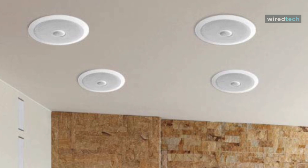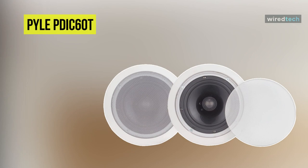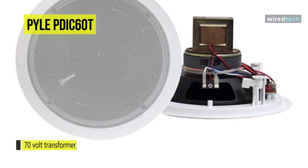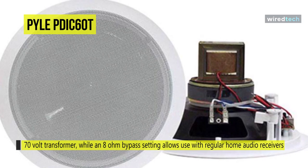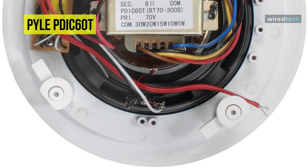Up next is the Pyle PDIC 60T ceiling and wall mount speaker. It offers a 6.5-inch mid-bass speaker, a 1-inch high-temperature voice coil, and a directable 1-inch titanium dome tweeter. Frequency response is rated at 65Hz to 22kHz, and peak power is rated at 250 watts.